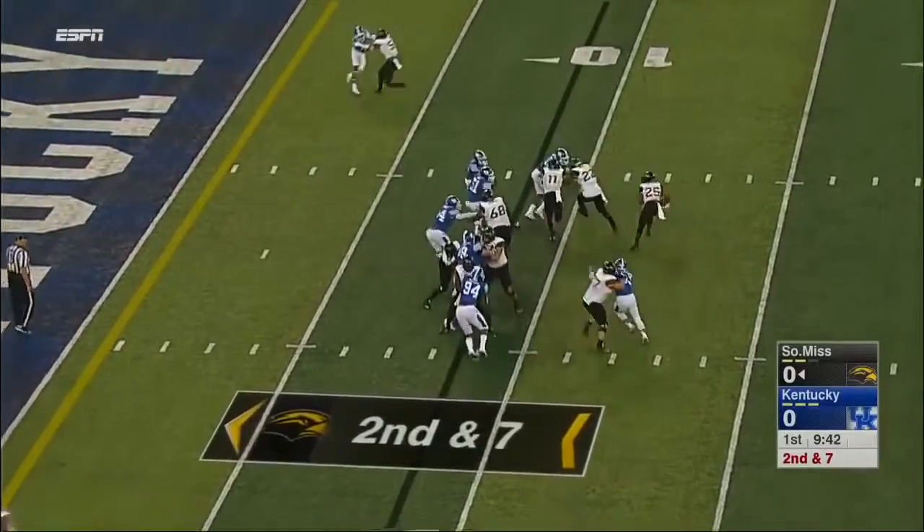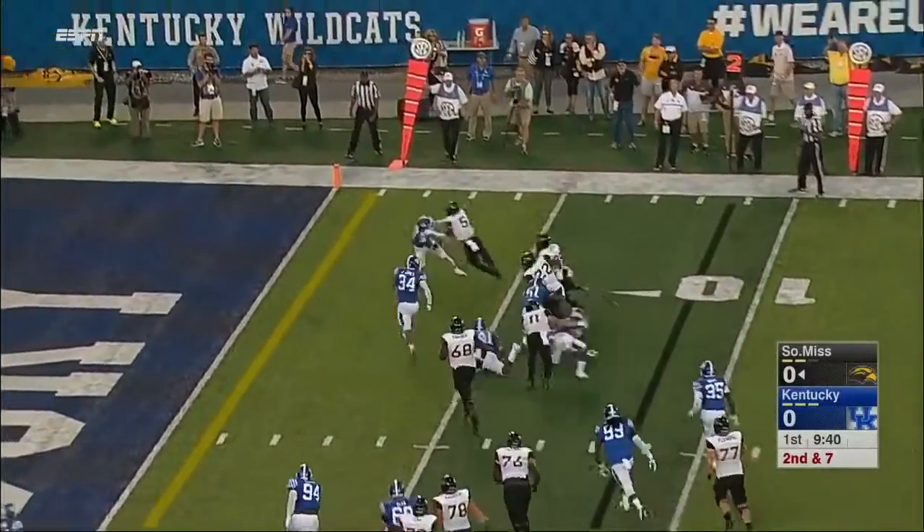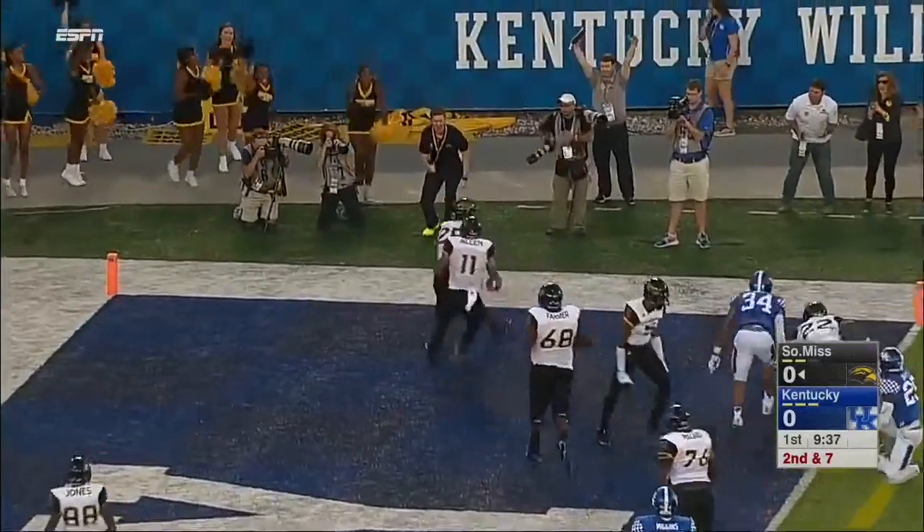Mullen split wide. Ito Smith on the direct snap. Got a block from his tight end, Washington. And Smith rumbles in for the score.